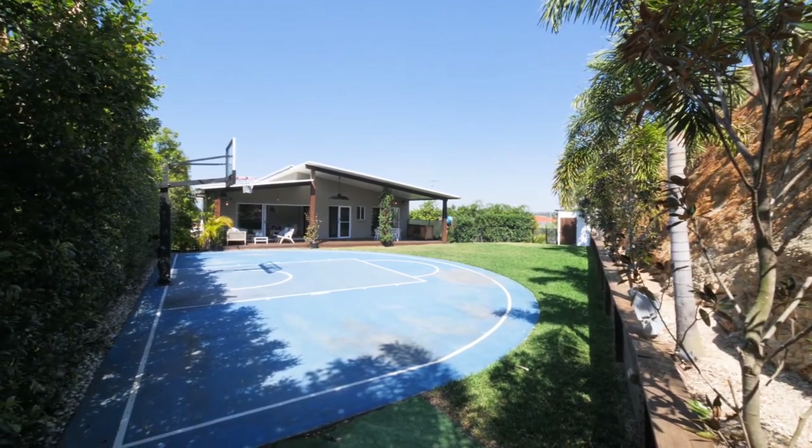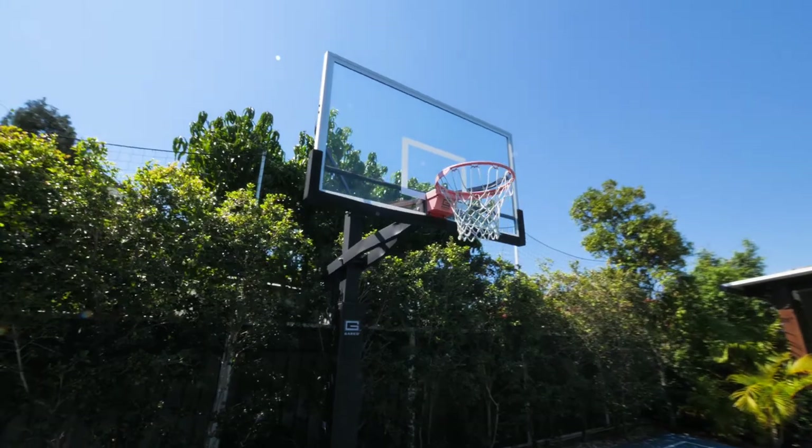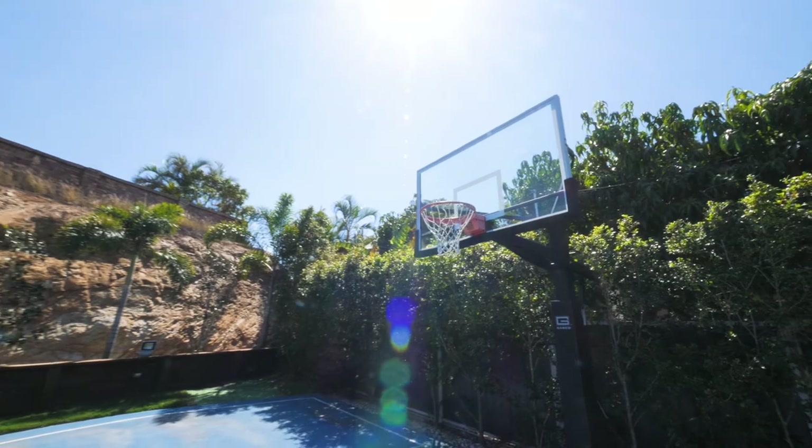A special touch is your own half-court basketball court with in-ground 72-inch glass backboard with adjustable height. Perfect for the Sunday afternoon shootout.